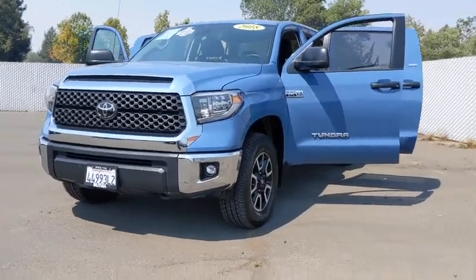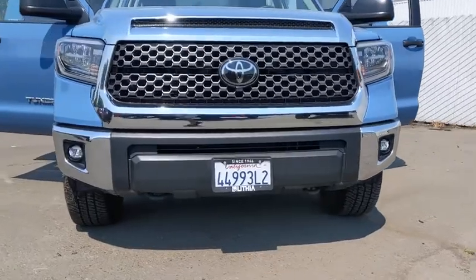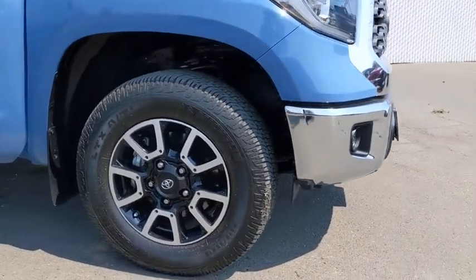Enjoy the view of this 2018 Toyota Tundra. This vehicle still has fewer than 25,000 miles on the clock, so it won't last long. Answer the call to drive boldly into the future.